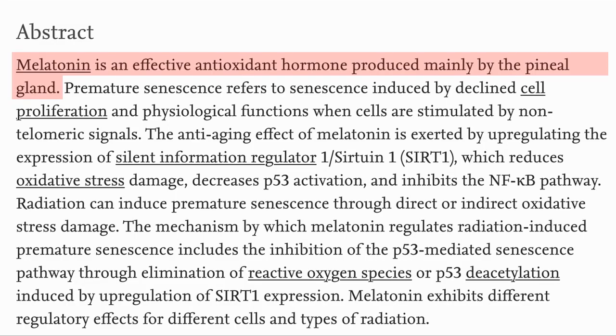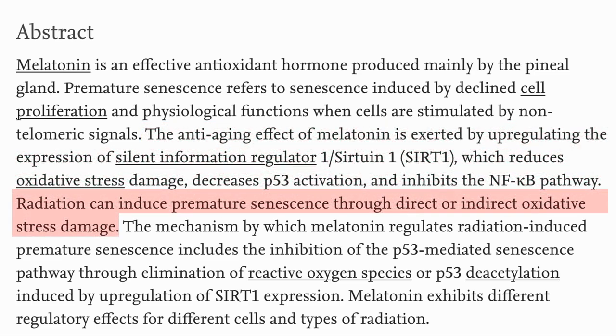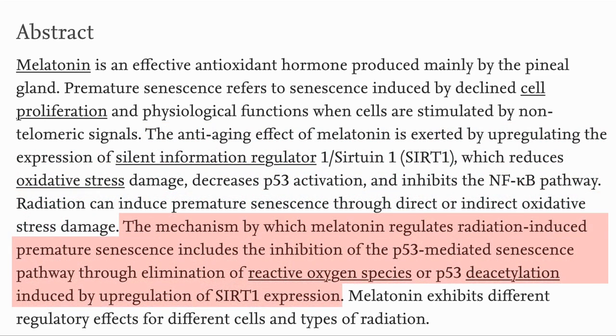Melatonin is a hormone produced by the pineal gland and is known to be an effective antioxidant. The anti-aging effects of melatonin are through the up-regulation of SIRT1, which reduces oxidative stress, decreases p53 activation, and inhibits NF-kappaB. It is also effective against radiation-induced damage, accomplished through the inhibition of p53 senescence.